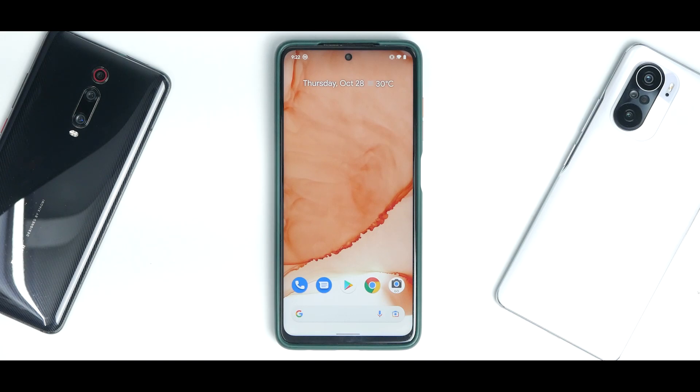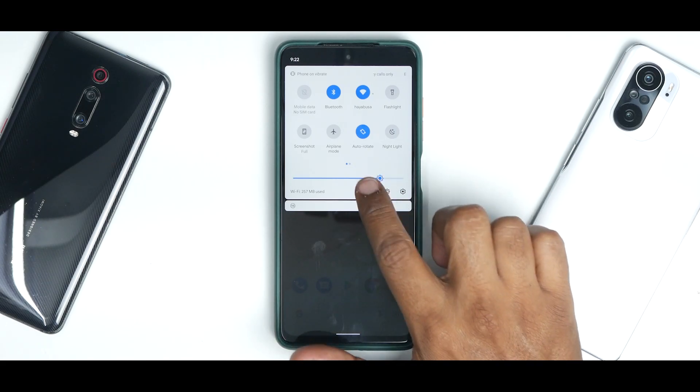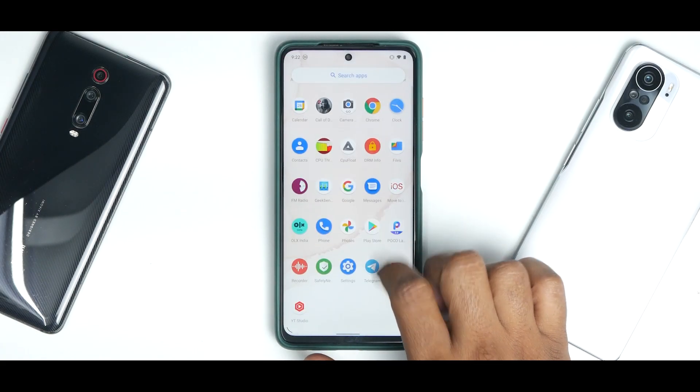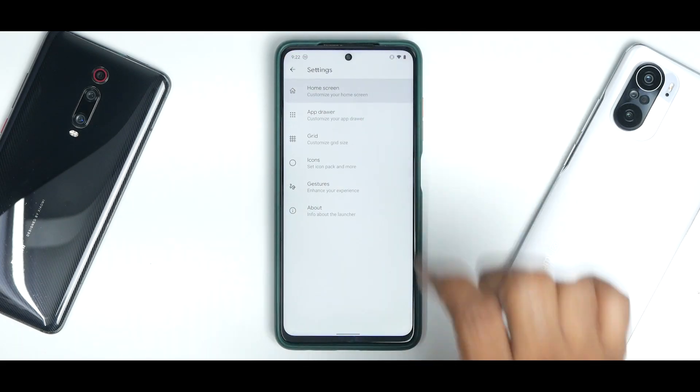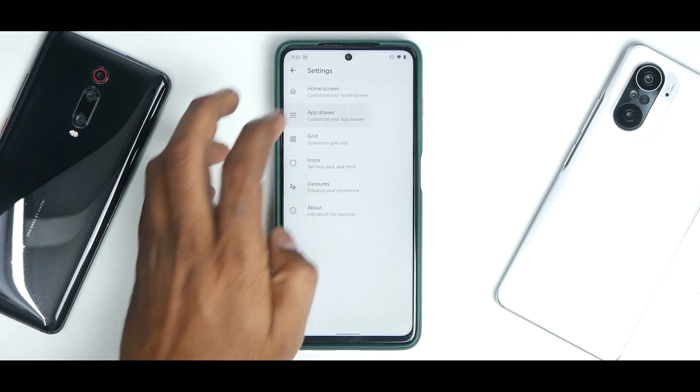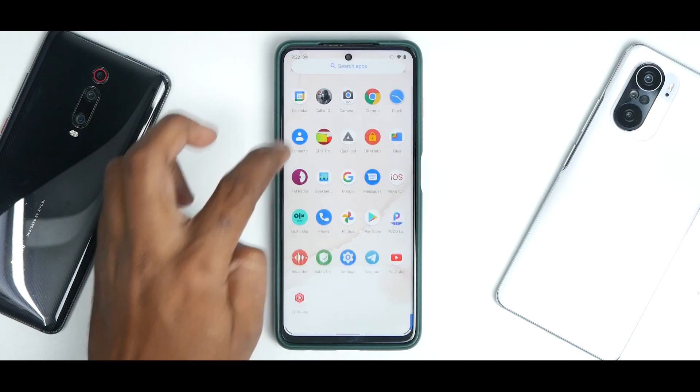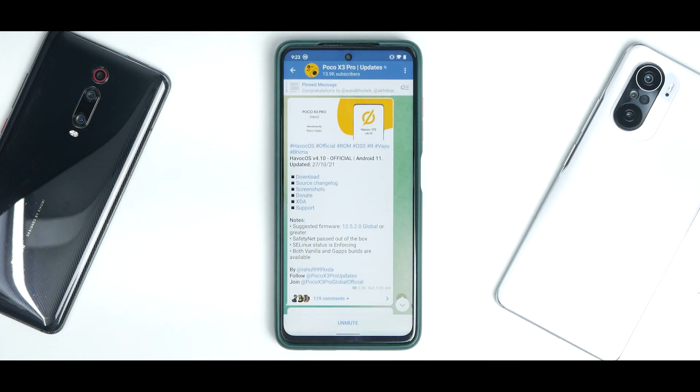You can downgrade to version 3.9 if needed. I don't really see any bugs with the Poco X3 Pro build, though bugs were present on the K20 Pro. Back to Havoc OS for the Poco X3 Pro — you have the edit option, manual or automatic brightness, and settings. The launcher has a lot of customization: app drawer, grid, icons, gestures. This is the Shady Launcher. The ROM version is 4.10 Official, based on Android 11, last updated 27th October 2021.